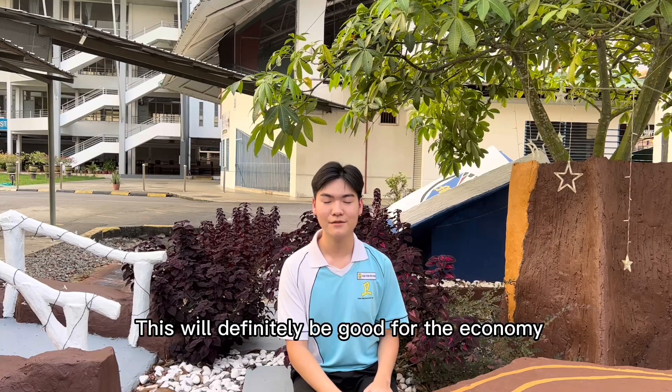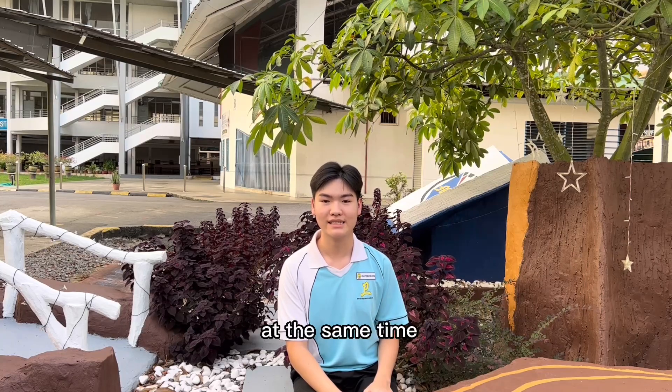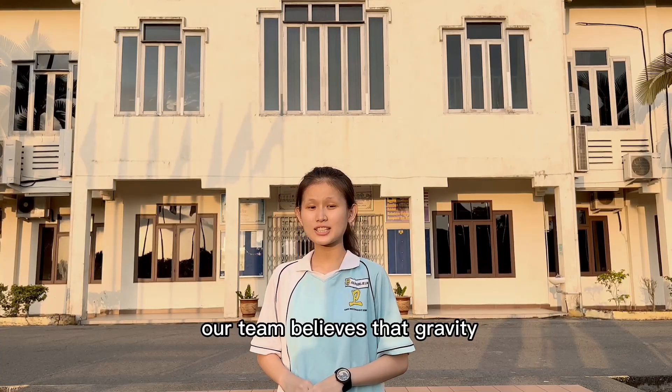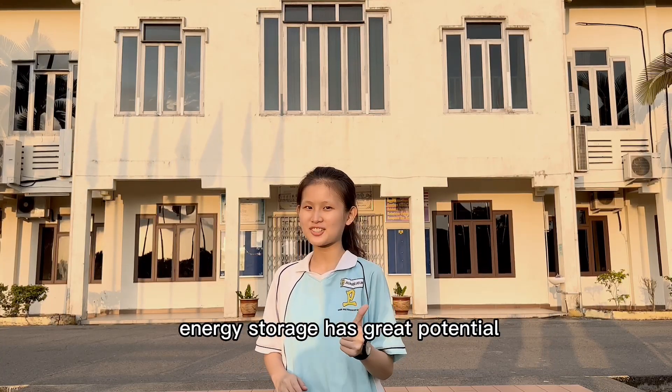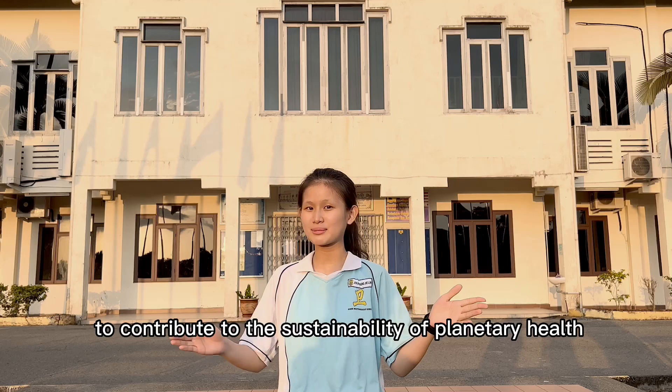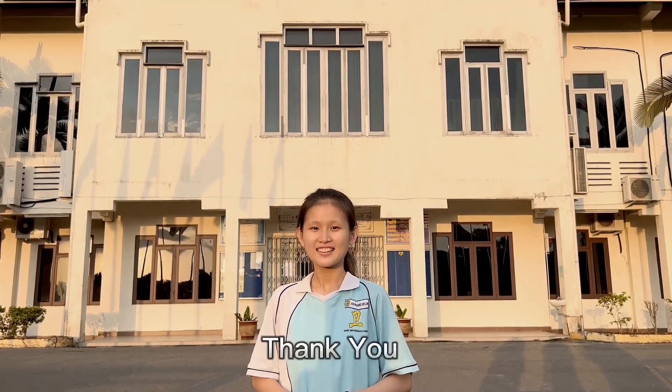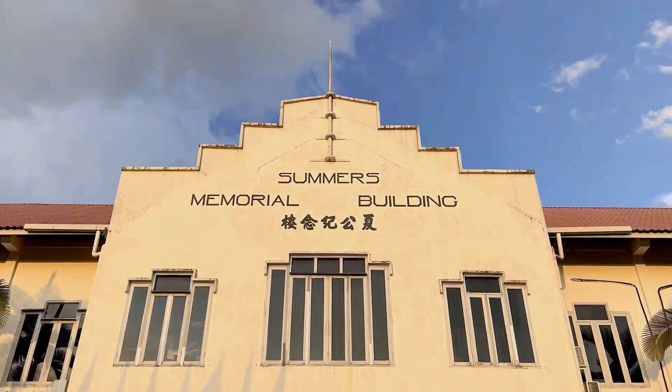This will definitely be good for the economy and the environment at the same time. In a nutshell, our team believes that gravity energy storage has great potential to contribute to the sustainability of planetary health for future generations. Thank you.